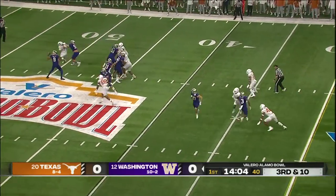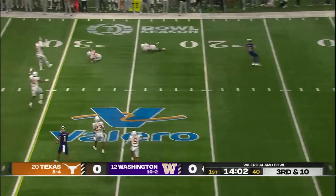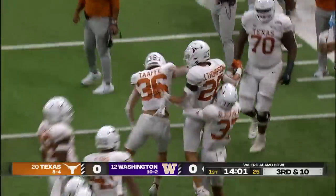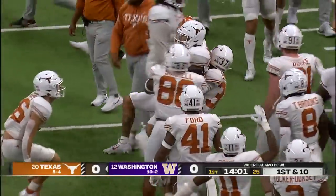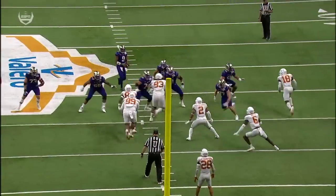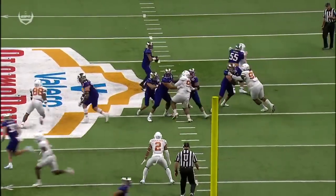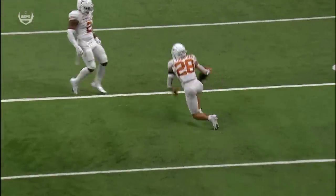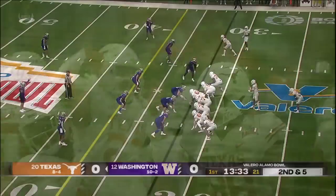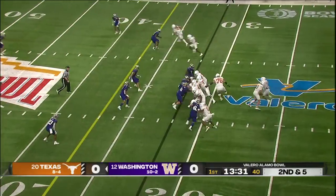They bring four. Penix stays in the pocket and is picked off. Jaron Thompson with his first pick of the season. The defense coordinator for Texas does that little radar look — everybody's standing up. No pressure there, but just some confusion on the back end. I think Michael Penix expected that one to put the running back in space through the air.